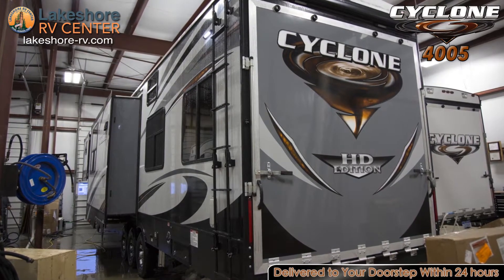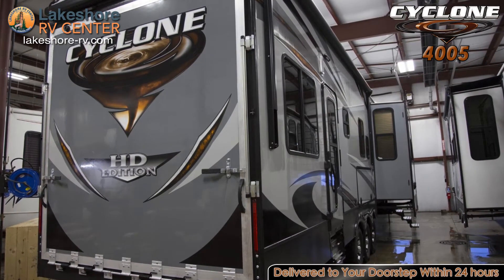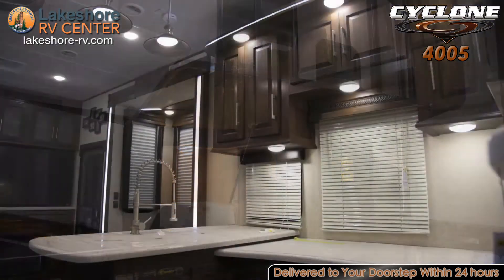With an outside kitchen and entertainment center, you can fuel up your body and keep an eye on the game while you're prepared to hit the trails or the track. Between the 5,500 watt generator and fuel station, you'll have plenty of power to park in the woods and play for days.